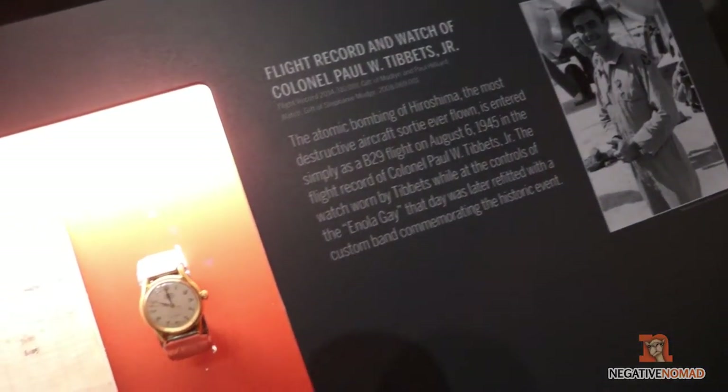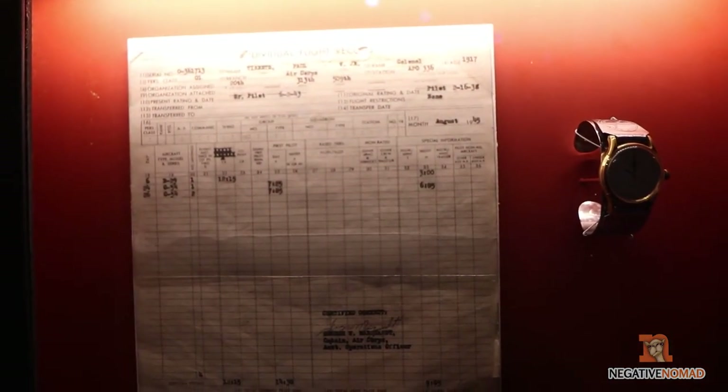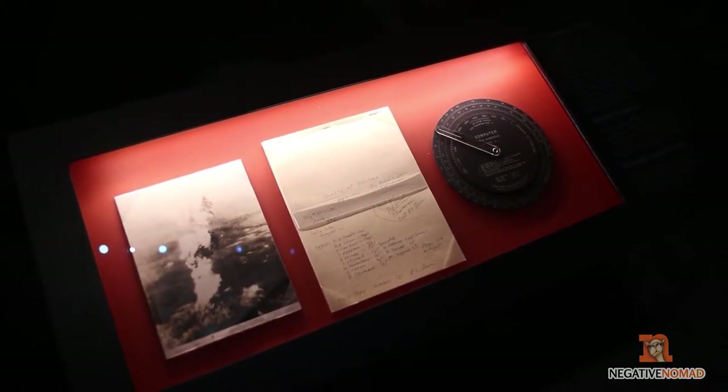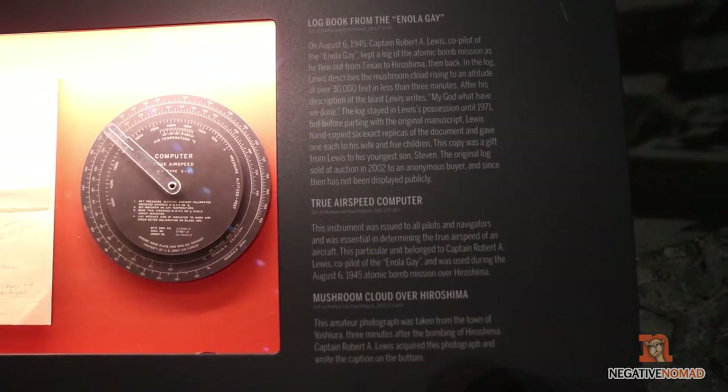This is one of the more interesting parts in the museum — this is the flight log from the Enola Gay, and this watch was worn by Colonel Paul Tibbetts, who was the pilot of the Enola Gay. The fact that they have that is kind of eerie in a way, but it's very interesting.